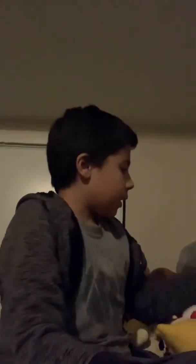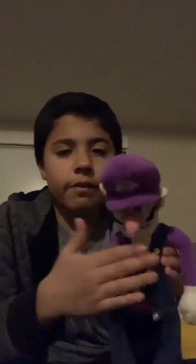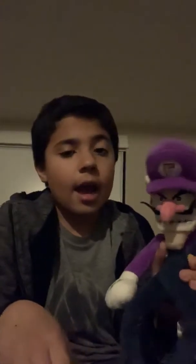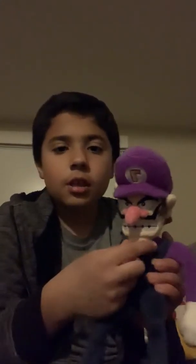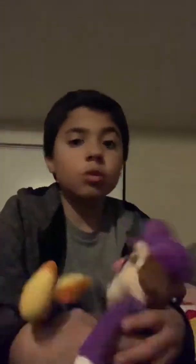And we have this Waluigi plush. This is the only Waluigi I have. It's like the newest version. It's cool because he actually has a big nose, his chin is like square, and he's actually a noodle. I actually think it's really cool.